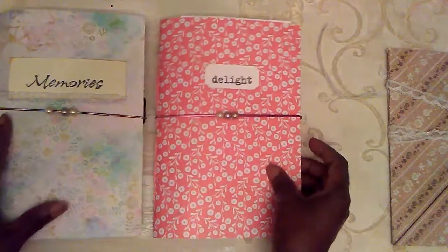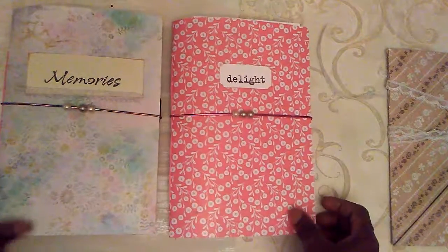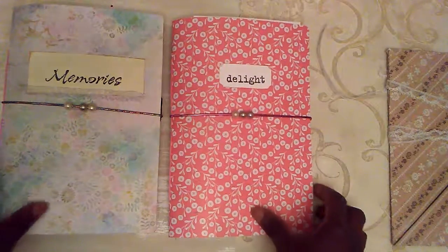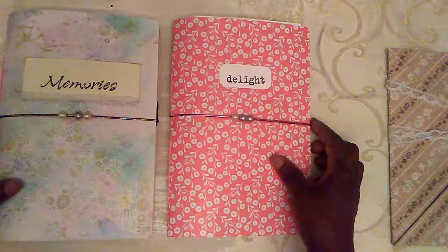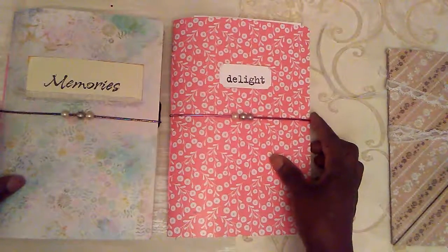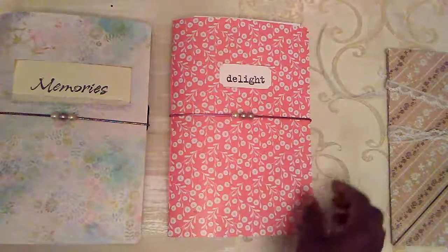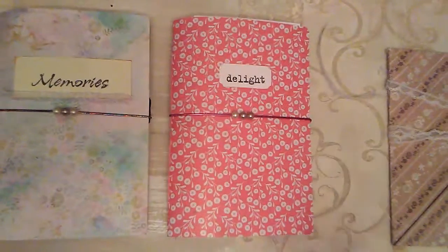Thank you so much for your time. You can find me at youngspapercreations.com — my site is almost finished. Please feel free to contact me at youngspapercreations@gmail.com. Thank you so much for visiting my channel. Today is Friday, I believe the 11th of July. Be blessed, my friends. Enjoy your weekend — I plan to. I'm a Seventh-day Adventist Christian and I am planning to be at church tomorrow. You be blessed and keep safe. Thank you for your time.